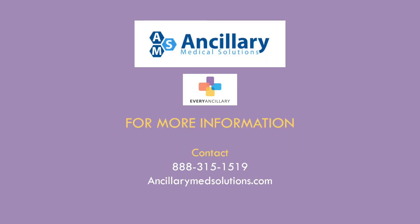If you would like to add this program to your clinic, you can reach us directly at 888-315-1519. You can also visit our website, ancillarymedsolutions.com. There you can find more information about this and dozens of other programs to enhance your practice. Thank you very much for watching.